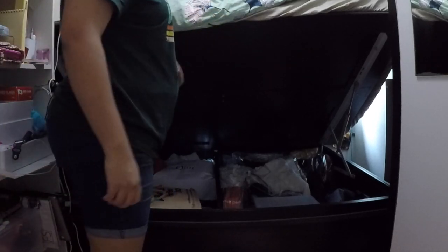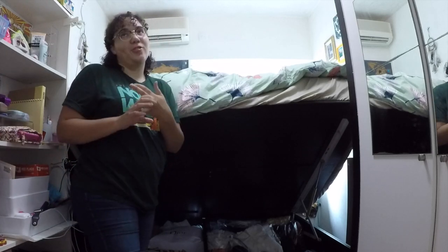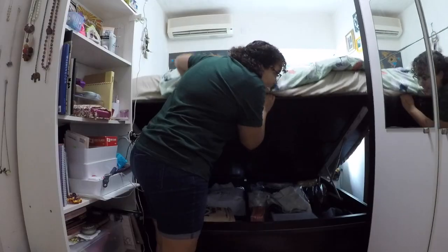All my stuff's on one half and all my roommate's stuff is on the other half. Very well organized — all my winter clothes, extra toiletries, but not my suitcases. My suitcases are on top of my closet.